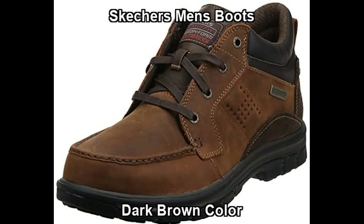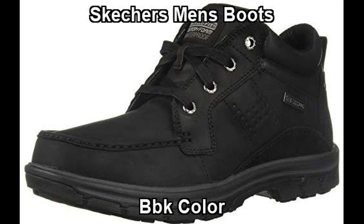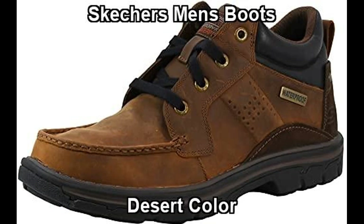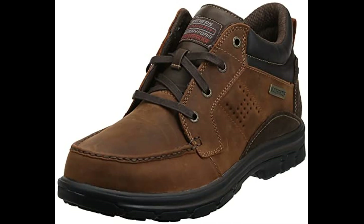Hello everyone, I recommend men's boots for winter. Great shopping ideas for Skechers Men's Segment Meligo Leather Chukka Waterproof Boot. This Skechers men's boots offered in multiple colors and sizes.